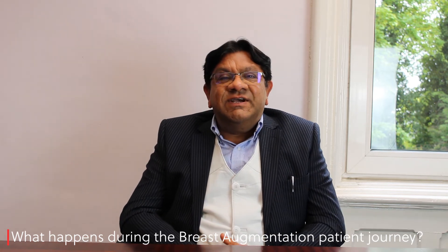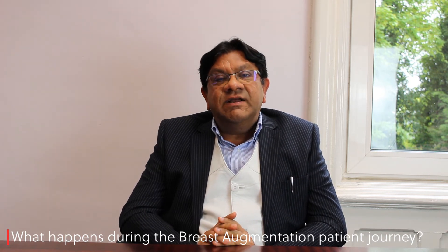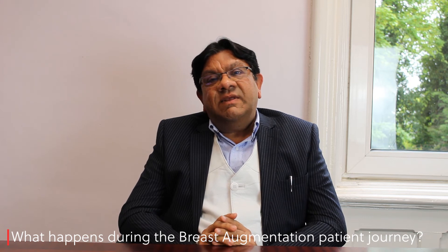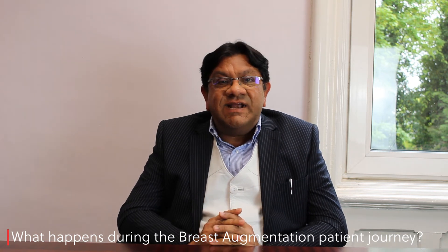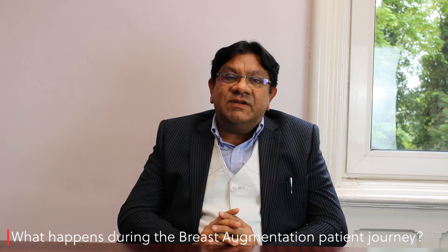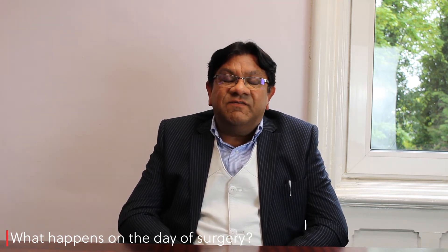Moving on to the patient's journey for breast enhancement surgery: the patient will attend the clinic for pre-assessment, and I will see them on the day of surgery along with my anesthetist, where we will go through the consent process and ensure the patient is happy to proceed, with any further questions addressed. The surgery for breast augmentation using breast implants is approximately an hour and a half, and is done as a day case or with an overnight stay facility.